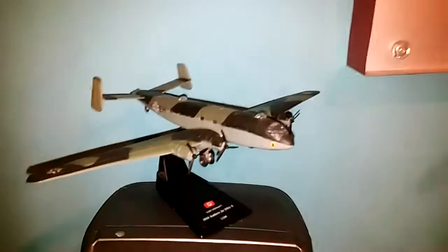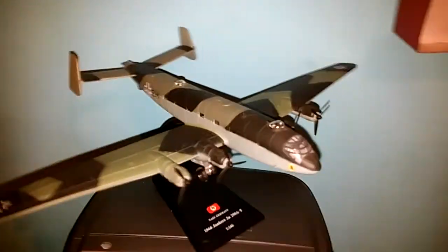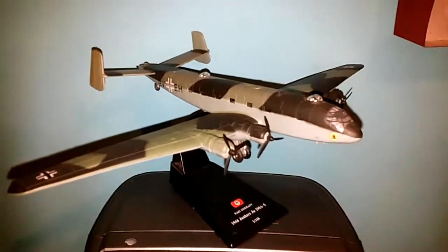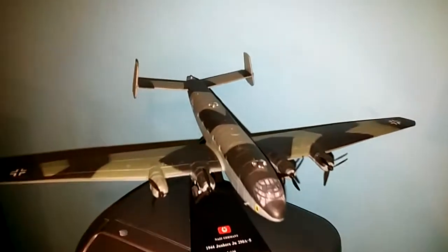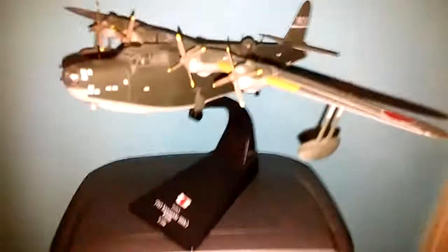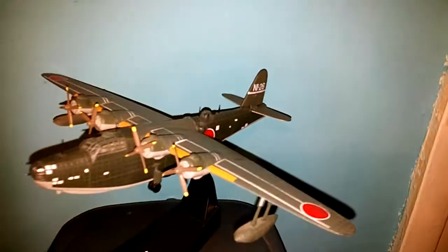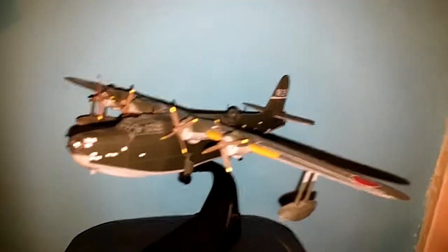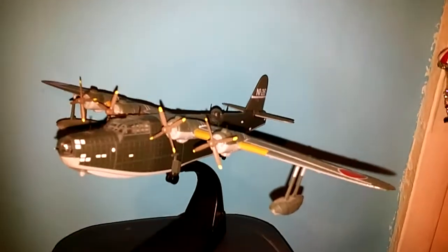Then I've got the Junkers JU290 — just look at the size of that. The Germans were very creative on some of the aircraft that they made back in the day. Here is Emily, which is a big Japanese flying sea boat sort of plane, a bit similar to the very massive German Blohm & Voss BV222, I believe.